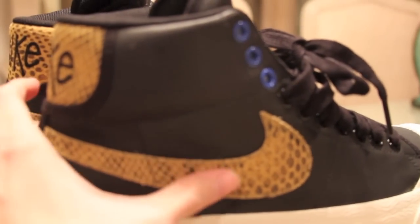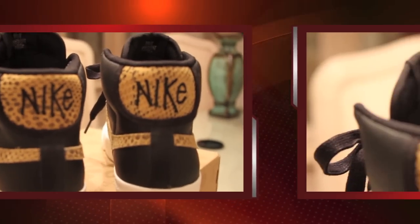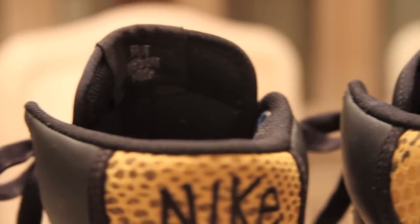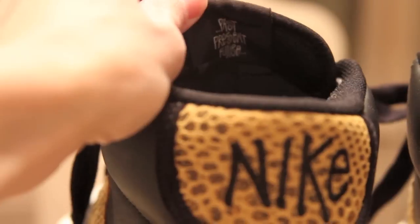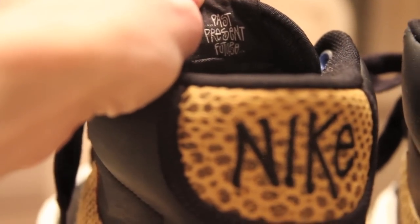The swoosh is a suede swoosh — very soft feel with this snake-like pattern that kind of fades onto it. On the back you've got that cool Nike hit and a little tag that reads 'past, present, future.' The inside of the shoe actually has the same graphic that is on the lace bag.